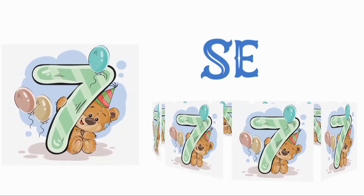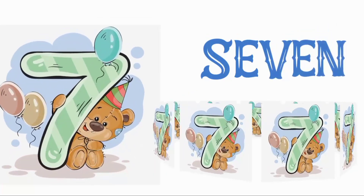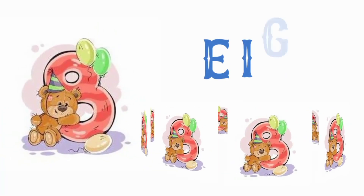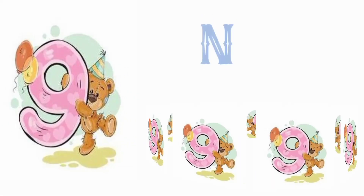Seven: I, V, E, N - seven. Eight: P, I, G, H, T - eight.